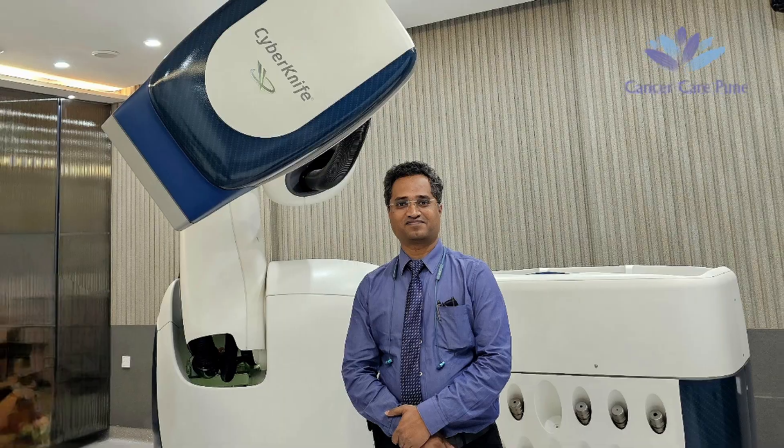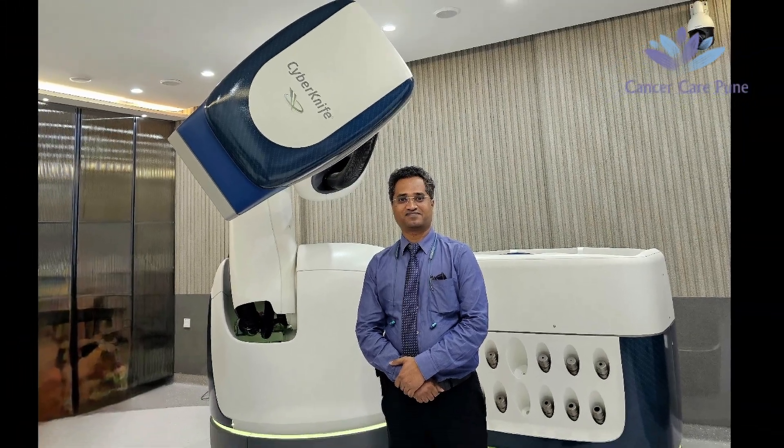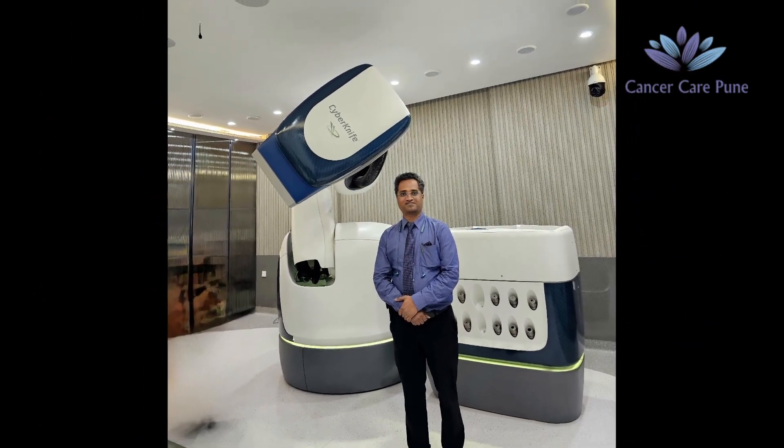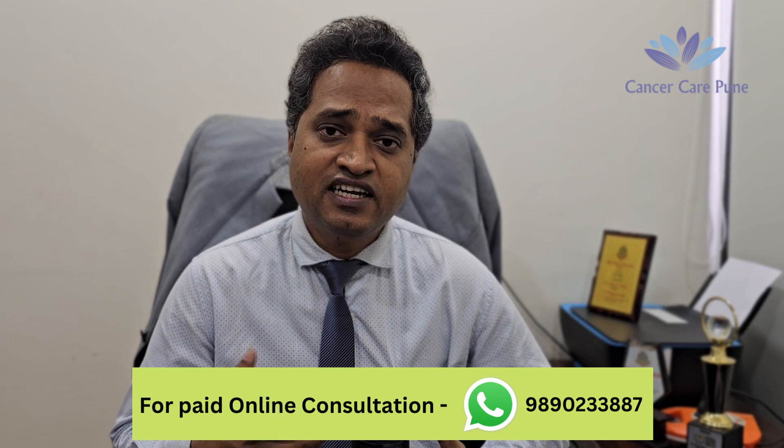The second machine is CyberKnife. The CyberKnife machine is a kind of radiosurgery machine in which robotic-assisted radiation is given. In this machine, the linear accelerator head is mounted on a robotic arm, and this linear accelerator delivers a very small pencil-shaped beam of radiation that is directed towards the tumor.